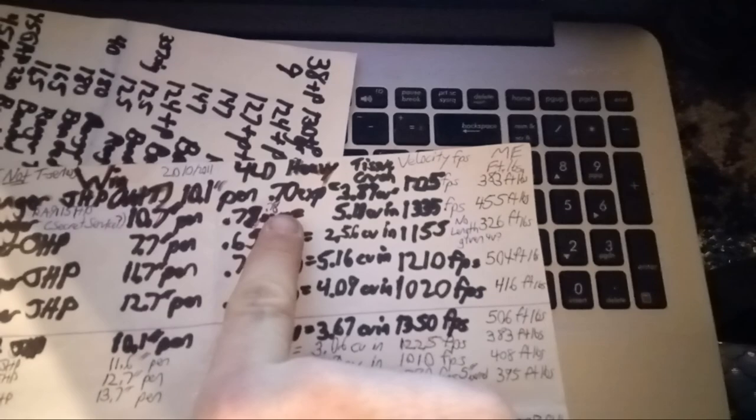Ranger hollow points 115 grain: 10.1 inches penetration, 0.70 expansion, 3.89 cubic inches tissue crush. The 115 Ranger only did 10.1 inches of penetration — probably good enough. I say 10.5 to 12 inches in my one video. Is it as good as an HST, Gold Dot, or Ranger T-Series? No. But let's look at the 115+P+ Ranger.